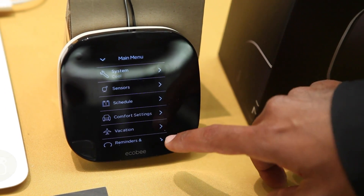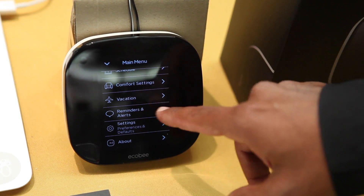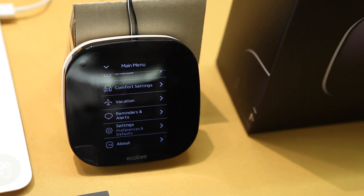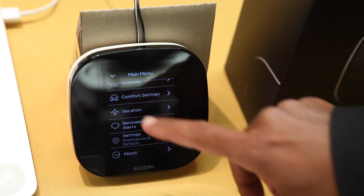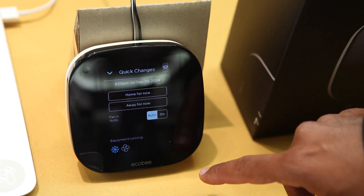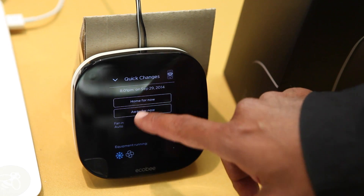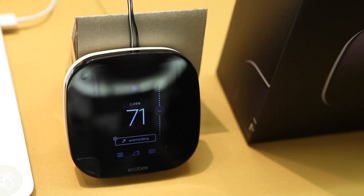From the menu you also have your schedule, vacation settings, and reminders and alerts — so that when it's time to change your furnace filter, you can do that as well. The other option is quick changes: if you quickly want to set it to away because you're leaving the house, you can just set it and go.